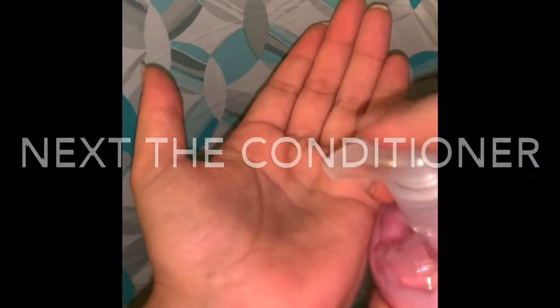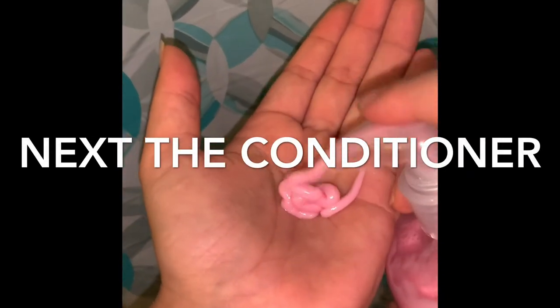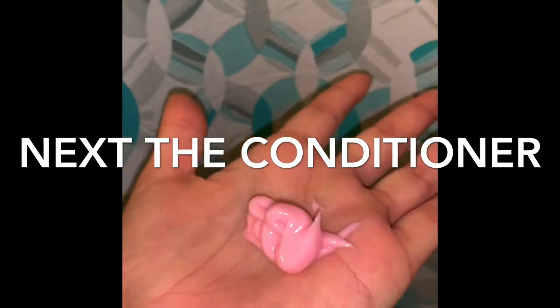Moving on to the conditioner, which is my favorite. This was literally a lot for her hair — you only need to apply a little bit and it does wonders. I love the way it moisturizes the hair and leaves it looking beautiful, so soft and so shiny. I'm definitely going to order another set of this wonderful shampoo and conditioner.